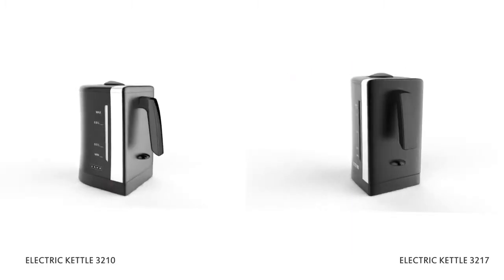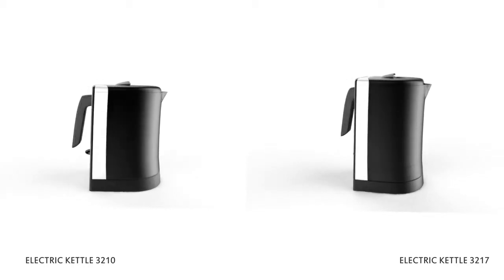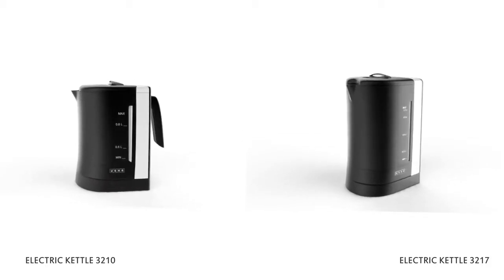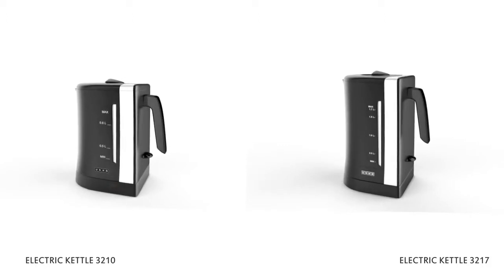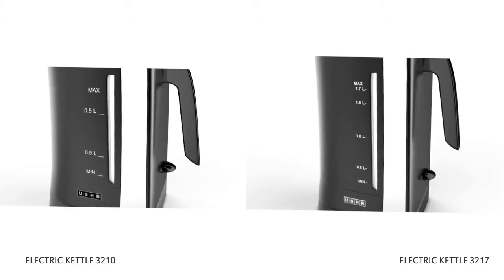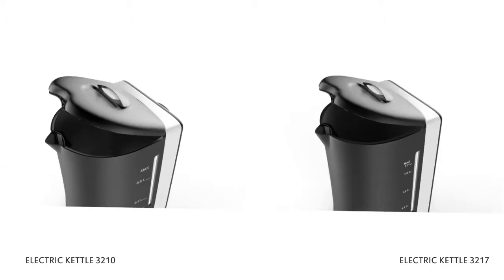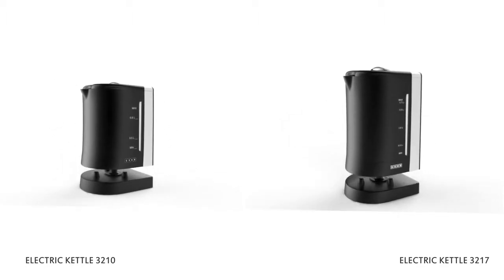Presenting to you models 3210 and 3217, two kettles that truly reflect your taste in black and steel finish. It's so fast that it boils 1 liter of water in just 200 seconds. Two capacities of 0.8 and 1.7 liters allow you to choose what suits you best. A concealed element helps keep your kettle clean, and these kettles have a detachable base for easy portability.